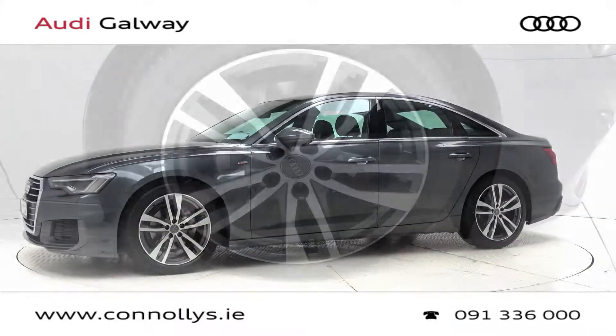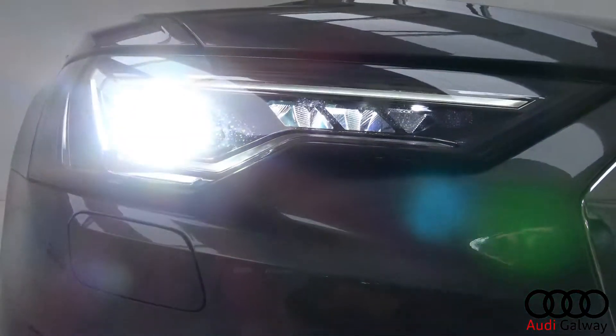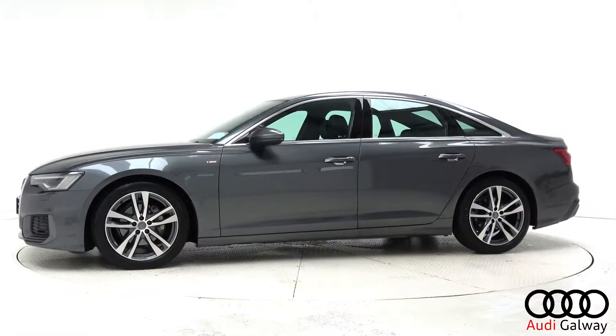This model features 19-inch alloy wheels, LED headlights, chrome exterior trim, and S-Line exterior body styling.